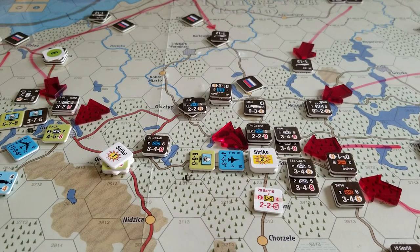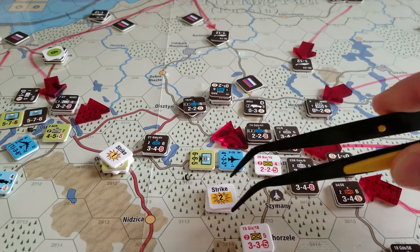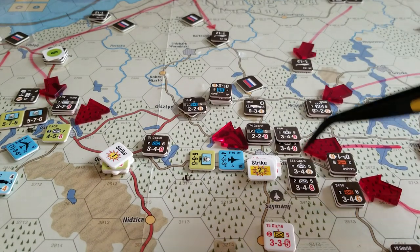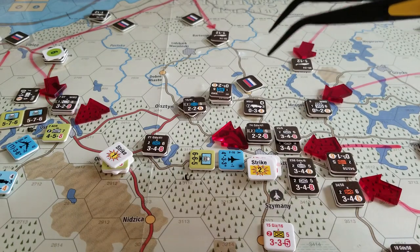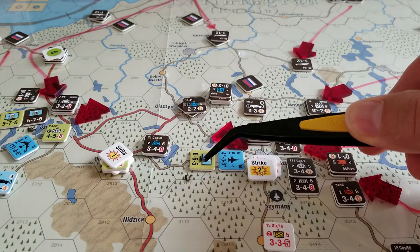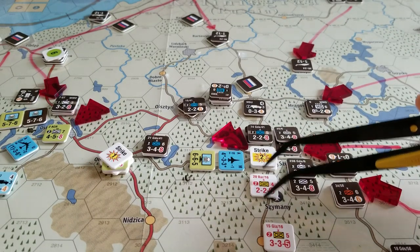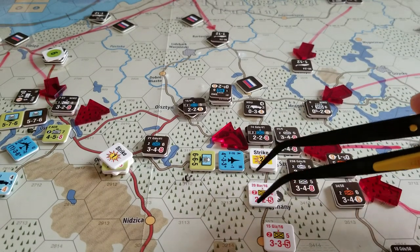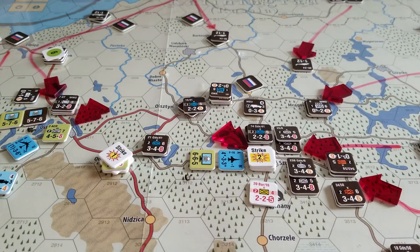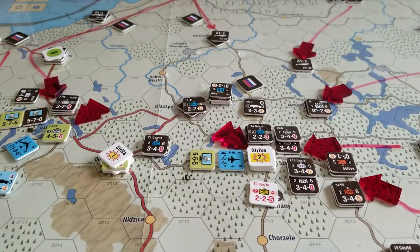I did conduct an attack there. It was these units attacking, with six brigades total of Russians against two brigades of Polish. I threw in some air support and some cyber warfare. When it was all said and done, the lead unit was reduced and another unit was reduced — the Soviets were not successful. I ended up trading out during the Polish movement phase. You can also see I rebased some helicopters. That was the big action in that area.